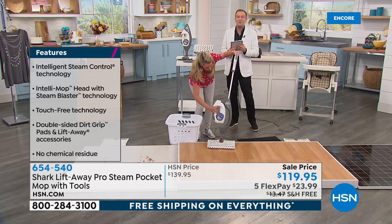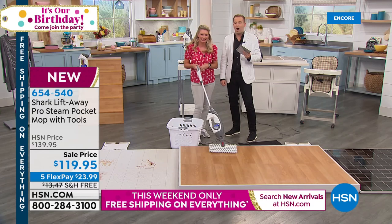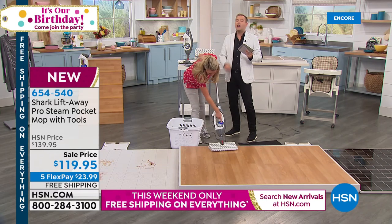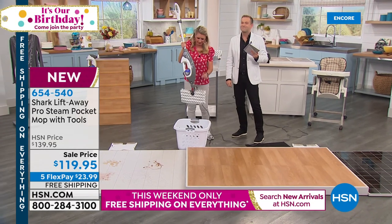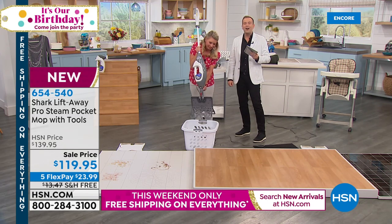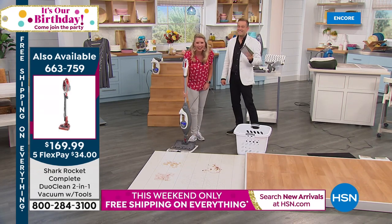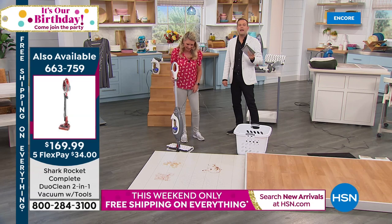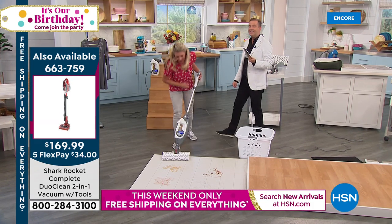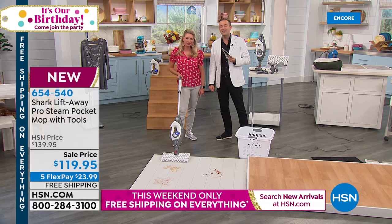Barbara is joining us live from Missouri — welcome to our birthday party. How are you tonight? Barbara, which did you shop for — the steam mop or the Today's Special vacuum? She bought the vacuum cleaner. Are you new to Shark? No — she has the red vacuum cleaner that was shown, and she wants the new one with the roller in front. She got it in red! Barbara, what would you say to anybody that's never tried Shark products? 'They are the best vacuum cleaner you could ever use.' That's what we want to hear!